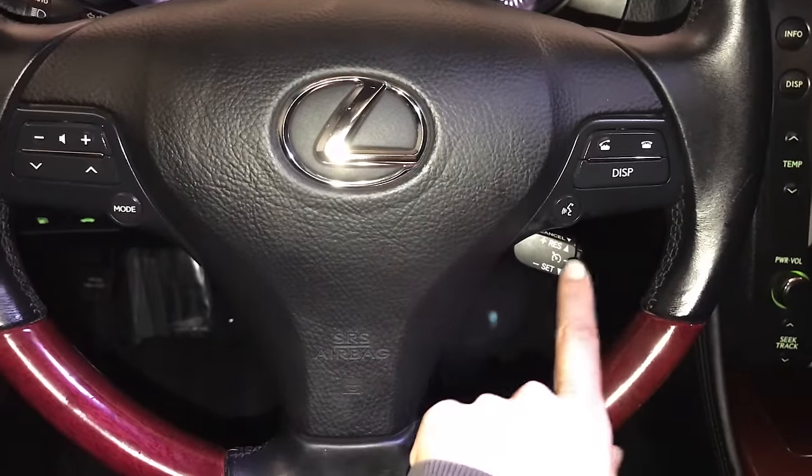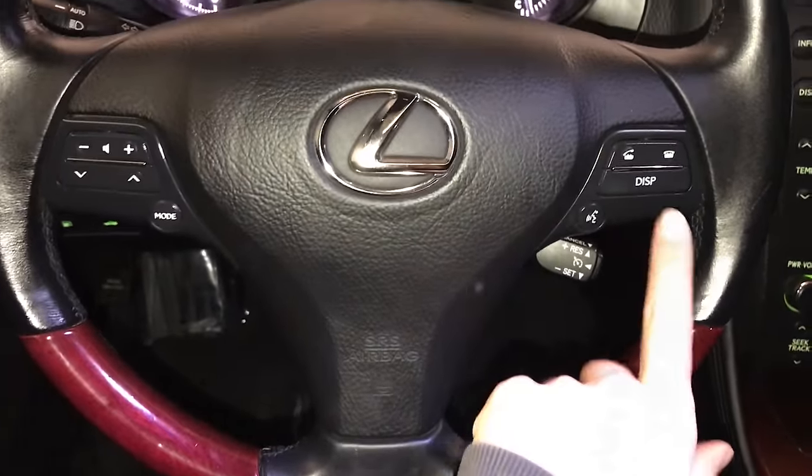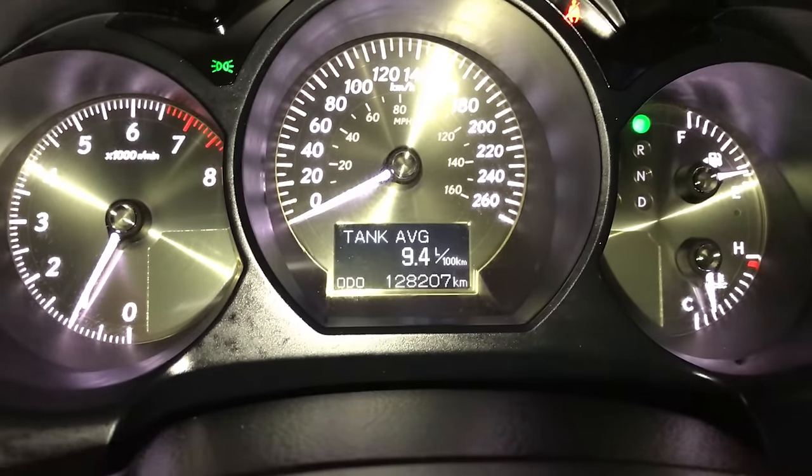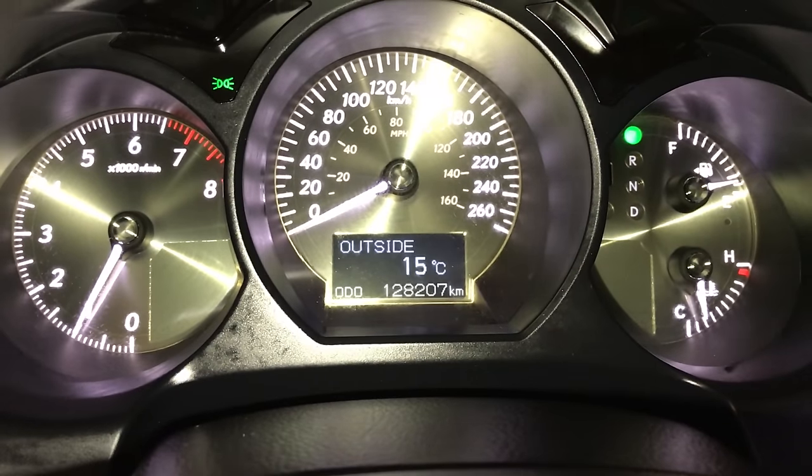Audio controls, hands-free communication, and cruise control on the steering wheel. This button right here controls information on the dash: kilometers till empty, tank average, and outside temperature gauge.